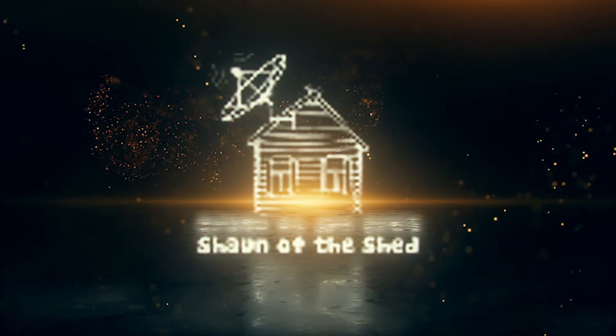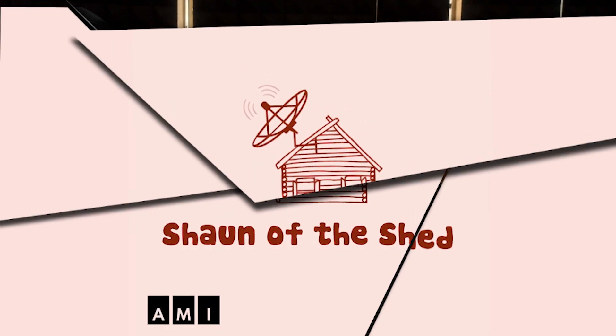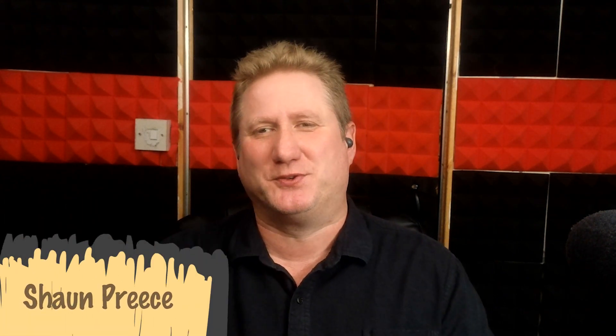Sean of The Shed — an AMI original podcast. Hello, you beauties, and welcome back to another Sean of The Shed. I am ThatSean. This is That Shed. And this is the show where I try and show you just how useful technology can be, whether you're new to technology, or maybe you're new to technology as a blind or visually impaired person like me.